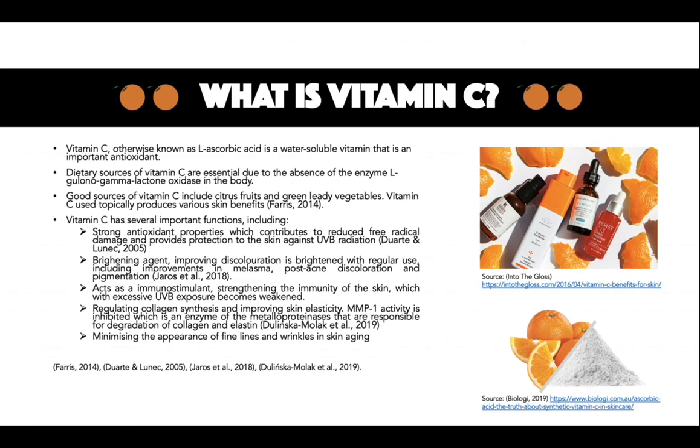Vitamin C, used topically, produces various skin benefits. As this vitamin is a strong antioxidant, it contributes to reducing free radical damage and provides protection to the skin against UV radiation. Additionally, discolouration is brightened with regular use, including improvements in melasma, post-acne discolouration and pigmentation. It also acts as an immunostimulant, strengthening the immunity of the skin, which with excessive UVB exposure becomes weakened.